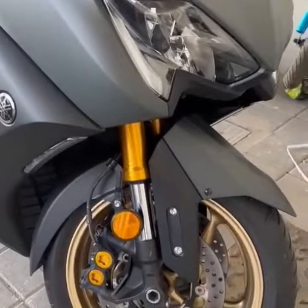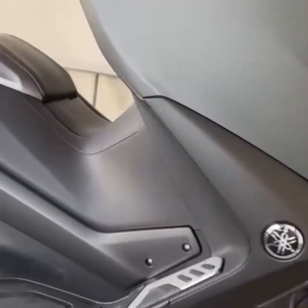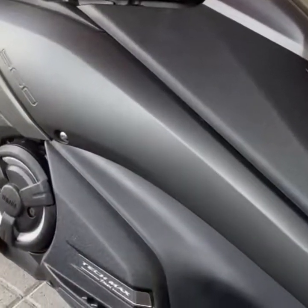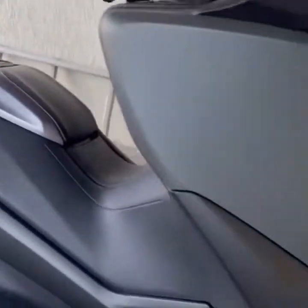You've got steering lock there — just press that button. Also a very, very clever feature to deter thieves: when it's on the centre stand, it locks the centre stand so it can't be pushed off. Very, very clever.